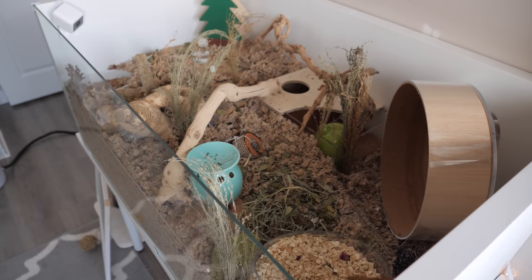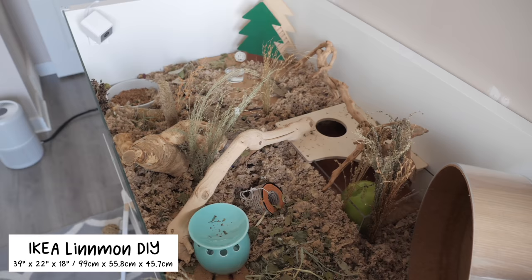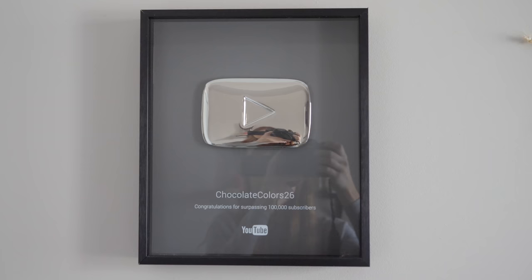Above on top of the table we have Waddles' enclosure, which is actually just a DIY IKEA Linnmon enclosure. I'll make sure to leave links to the video where I showed making it. This enclosure has 853 square inches of floor space.